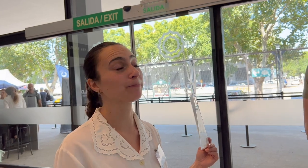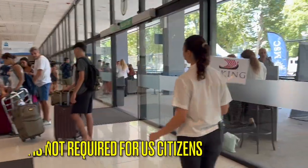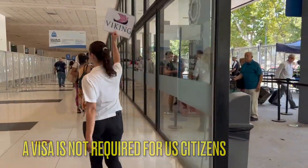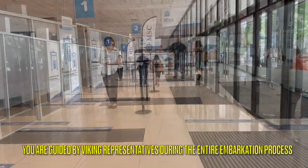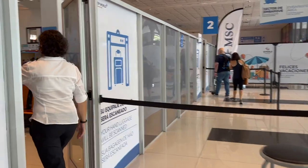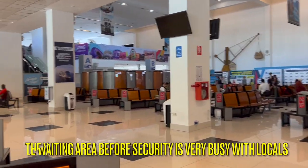Our bags were taken immediately from us when we exited the taxi. They were rolled past the lines of people who were waiting to board the MSC ship that was in port the same day. We were immediately greeted by a Viking representative who walked us through the port and confirmed that we had all of our documents, including our passport and vaccine cards. Remember that visas are not necessary for US citizens. You should check ahead of time if a visa is needed for your country of departure with Viking itself or your travel agent.